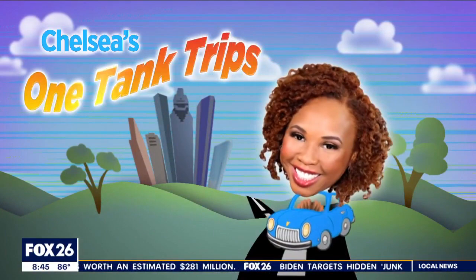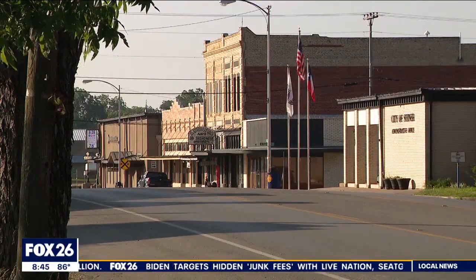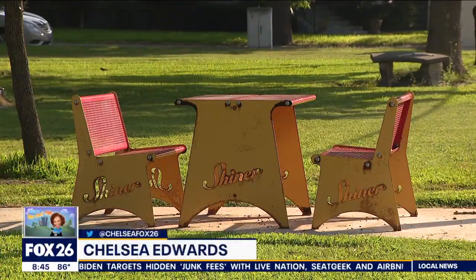It's claimed to be the cleanest little city in Texas, and you can get to it on just a tank of gas. Chelsea Edwards took a one-tank trip to explore the perfect spot for a weekend getaway: Shiner, Texas. For this one-tank trip, we're headed to Shiner, Texas, about 130 miles west of Houston. When you think Shiner, you probably think home of the beer, but I bet there's so much more to this place and I'm going to find it.